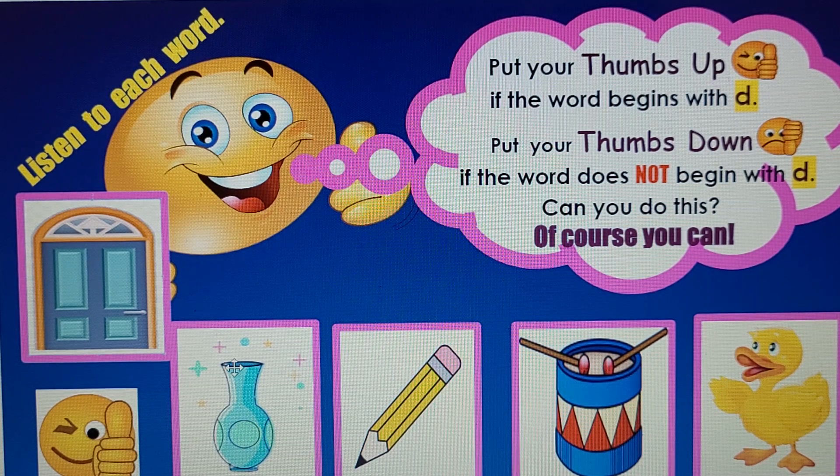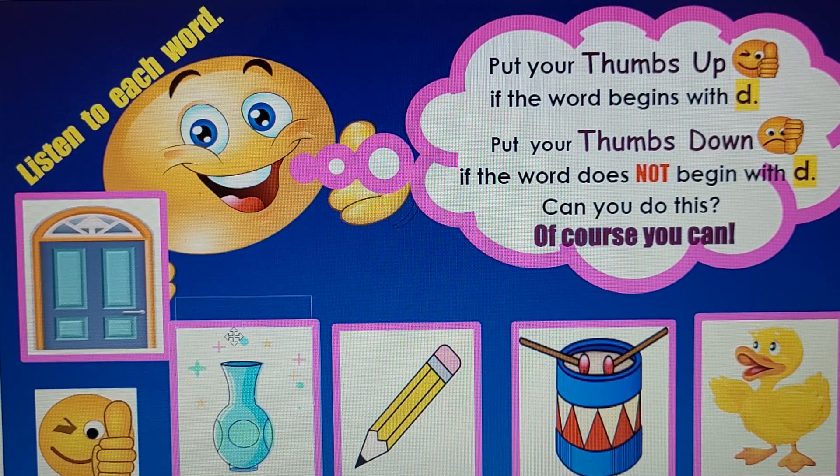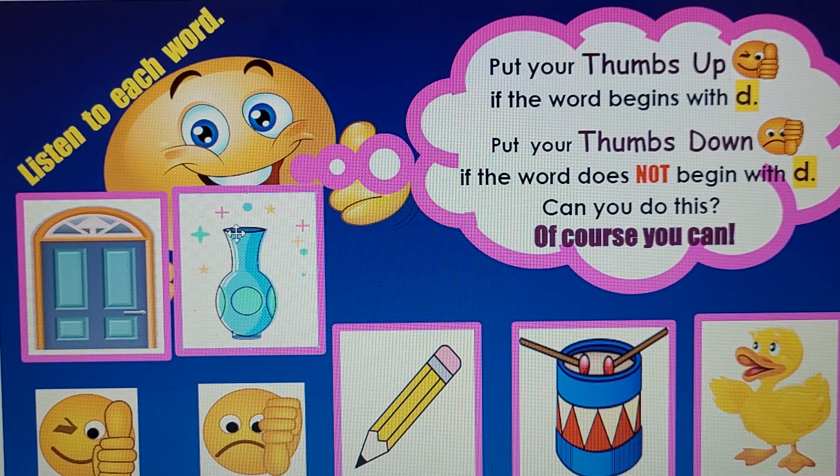Next: Vase. V-v-v-vase. What do you think? No, it does not begin with the letter D.